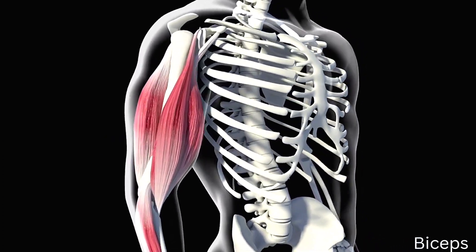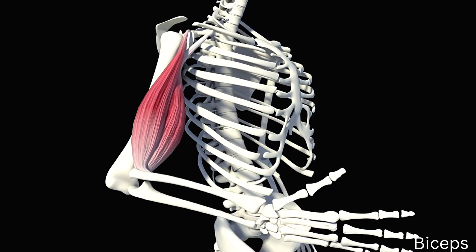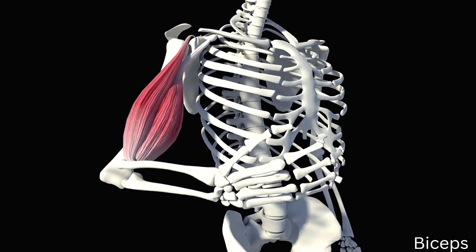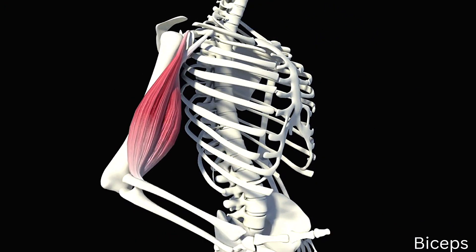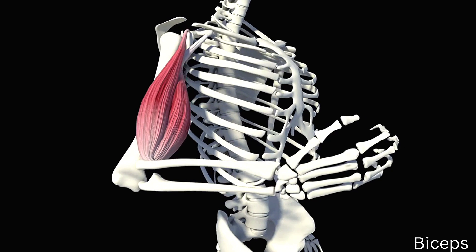First, the biceps supinates the cork before pulling it out via flexion. The short head and the long head of the biceps muscle are distinguishable from one another by where they originate on the scapula — the coracoid process and supraglenoid tubercle, respectively.